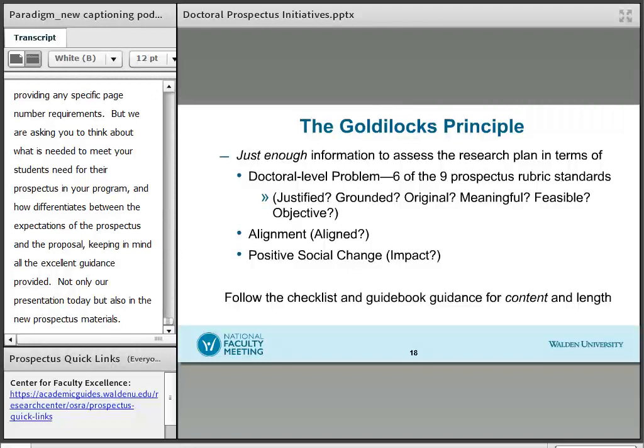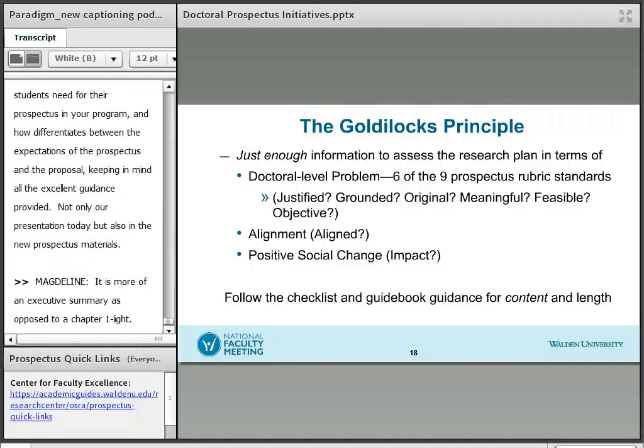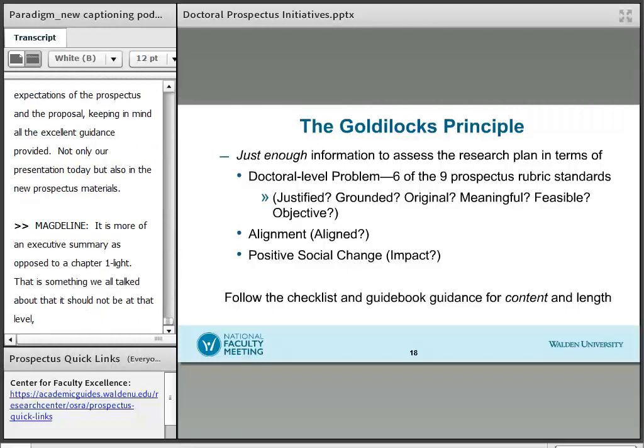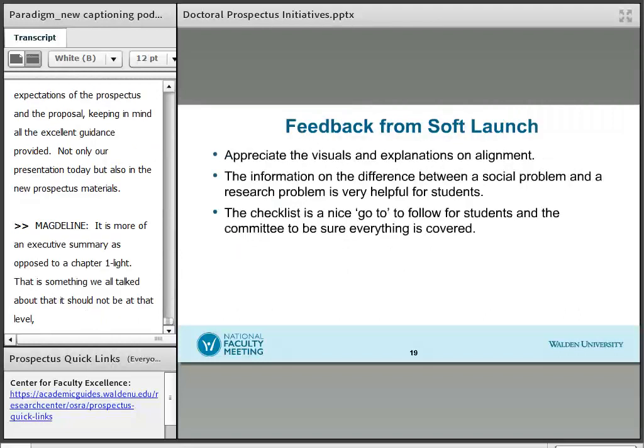I didn't mean to suggest it should be about 12 pages — it is more of an executive summary as opposed to a Chapter 1 light. That is something we have all talked about: the prospectus shouldn't be at that level. Thank you very much for the clarification.